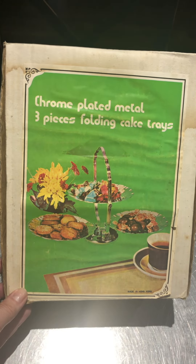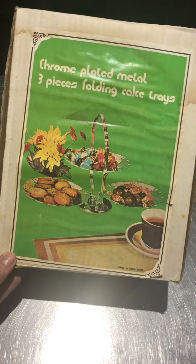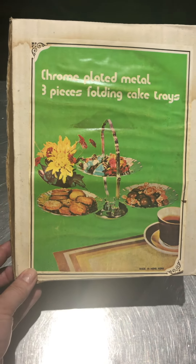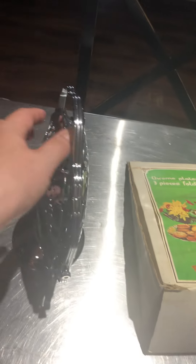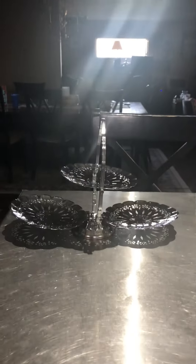It says 'chrome plated metal three pieces folding cake trays.' I'm not sure if it's actually legitimately vintage, but it's a cool label. It doesn't even look like anybody used it. So it opens like three tiers like that.